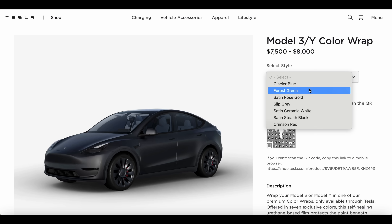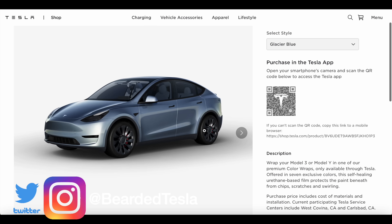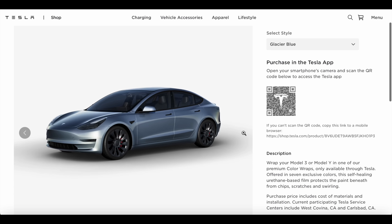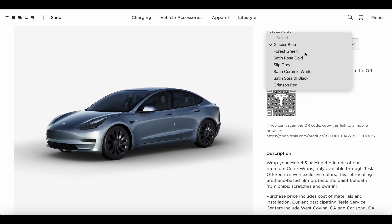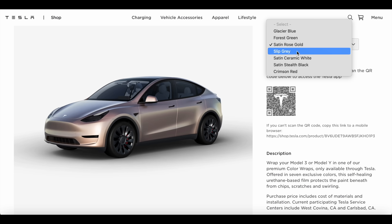Coming to you today with yet again breaking news. What a crazy week it has been at Tesla. We have had a number of changes. We even just yesterday had a release of new PPF wraps that are going to be done in-house. And this is very likely in preparation for the Cybertruck, as we've been seeing a number of wraps on those in the prototypes that have been on the road. So a lot of changes, a lot of things happening.